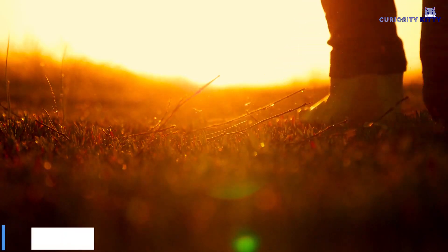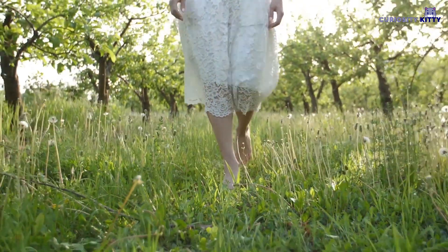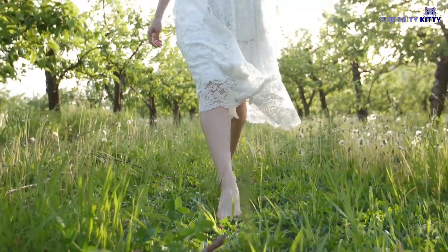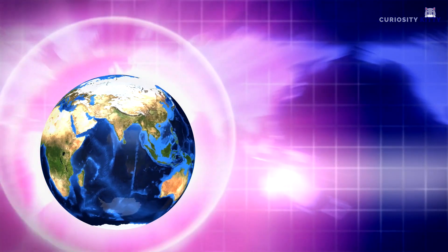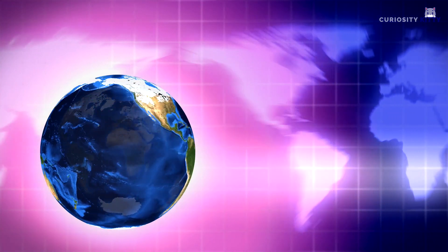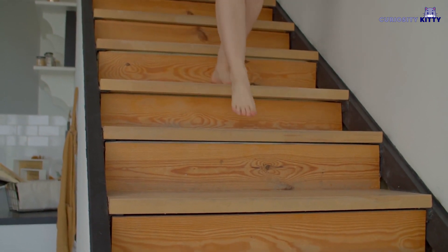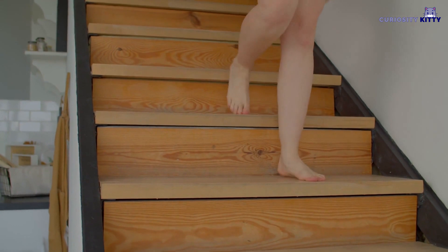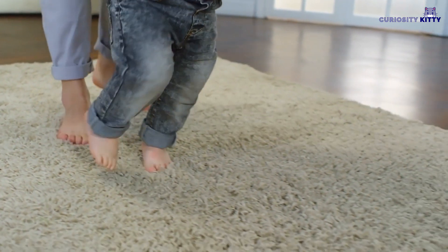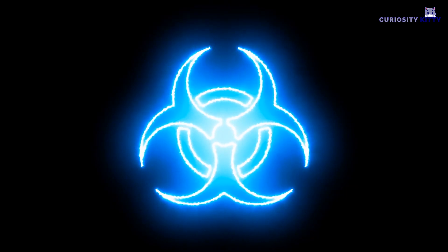Walking Barefoot: Some studies have shown that when you make contact with natural surfaces, grounding takes place. This occurs to the point where harmful electromagnetic radiation flows through the body and into the earth. You'll also become less stressed, and the strength of your immune system will increase. Therefore, you should try to have as many natural plants in your home as you can and walk barefoot from time to time. This should go a long way in reducing the amount of EMR that your body has to deal with over the long term.